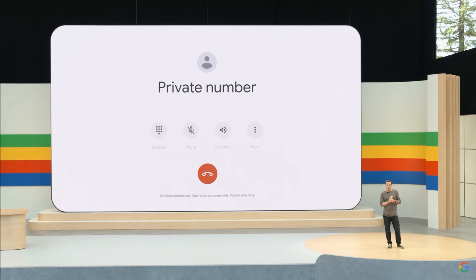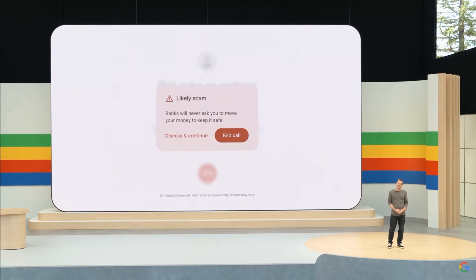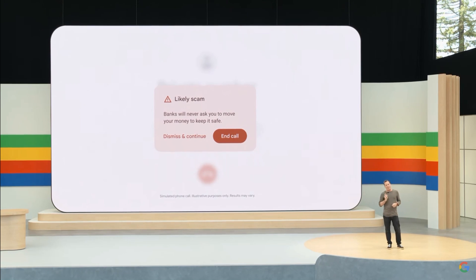Hello? We've detected some suspicious activity on your account. It appears someone is trying to make unauthorized charges. But to protect your account, I'm going to help you transfer your money to a secure account we've set up for you. And look at this — my phone gives me a warning that this call might be a scam.